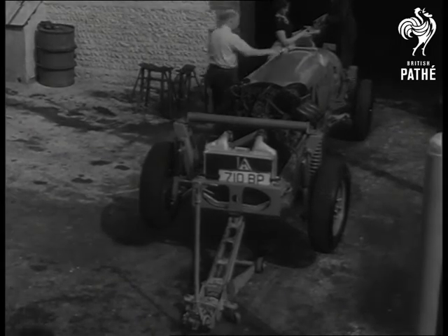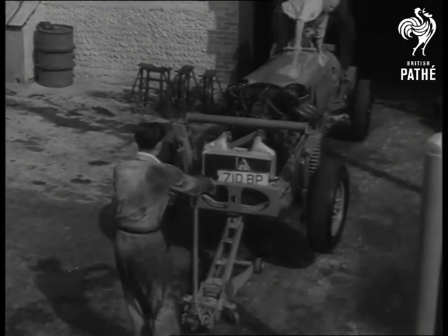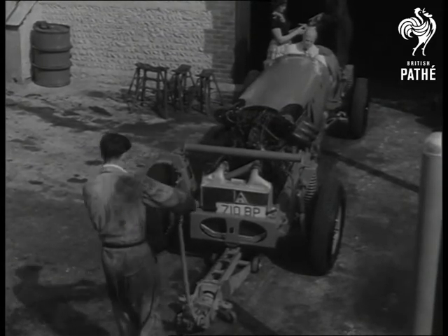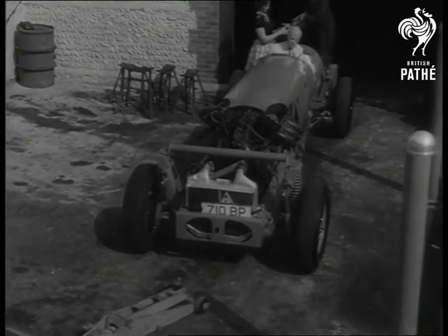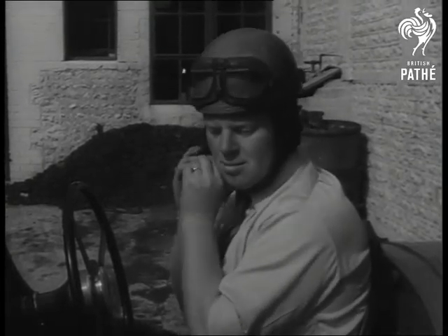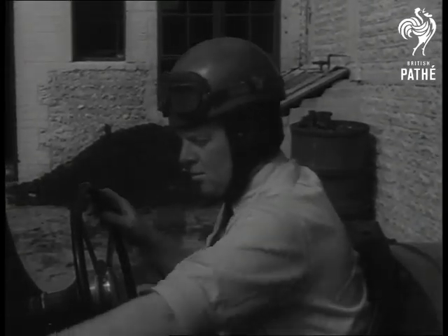The driving seat — or should we say cockpit — is protected by half-inch armour plate against the danger of the gearbox bursting. With a horsepower rating of some 1,600 and a hoped-for speed of 400 miles an hour, the monster eats up aviation fuel instead of petrol at nearly two gallons a minute.